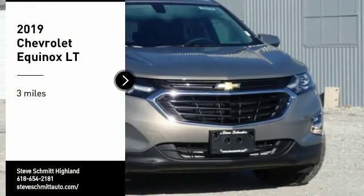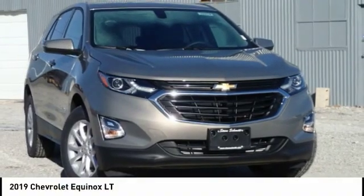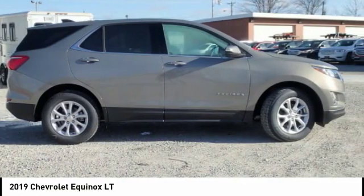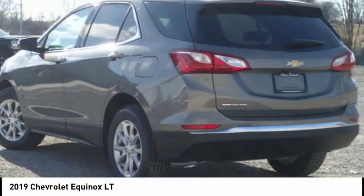We are pleased to show you the 2019 Equinox. Fuel efficiency, safety, and value equals the Chevy Equinox.